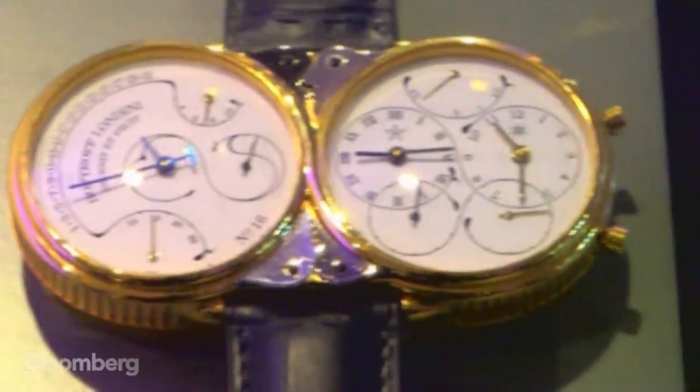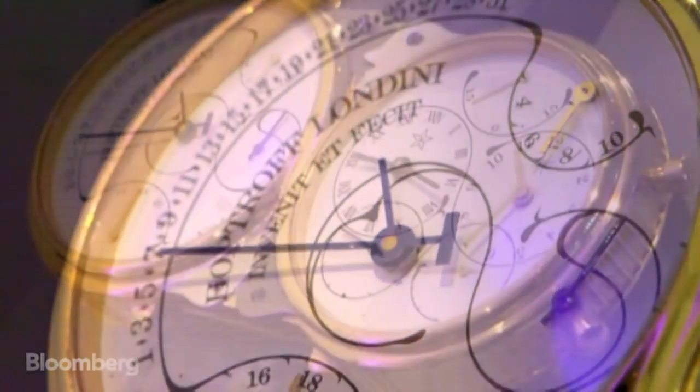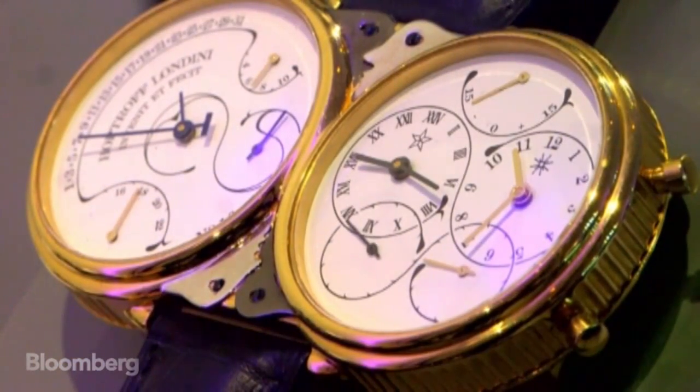To wrap around a large atomic chip, dual dials also display moon phases, sunrise, an equation of time, and five other complications.